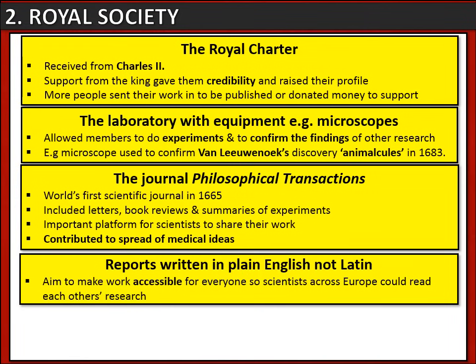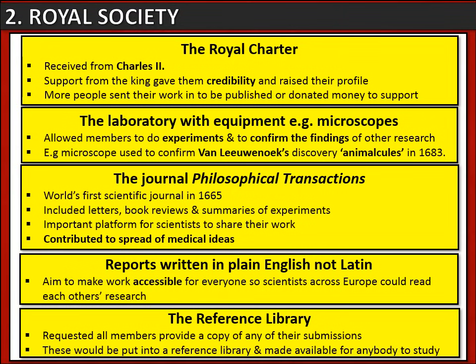All the reports were written in plain English and not Latin. This was essential because it made the work accessible for everyone, so scientists across Europe could read each other's research and share ideas. Finally, the Society had a reference library — all members were required to provide a copy of any work they submitted, which was then made available for everybody to read and study.